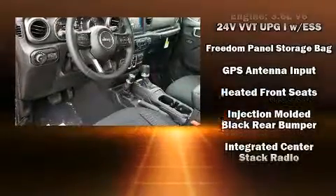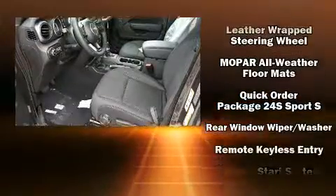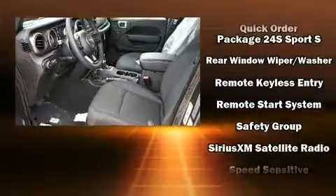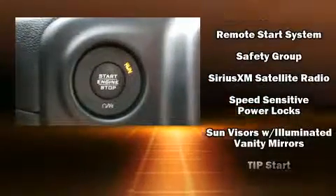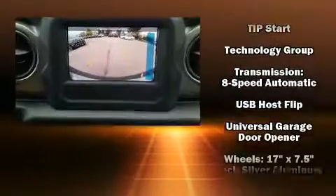Jeep also prioritized safety and security with features such as dual front impact airbags, front side impact airbags, traction control, a panic alarm, and four-wheel disc brakes with ABS. Brake Assist technology provides extra pressure when applying the brakes.